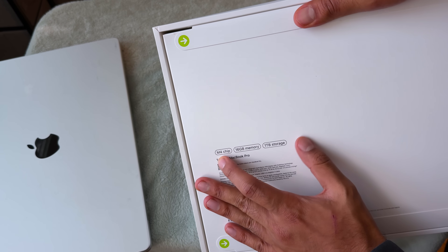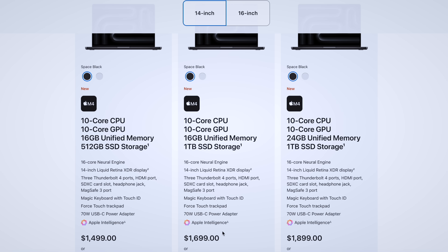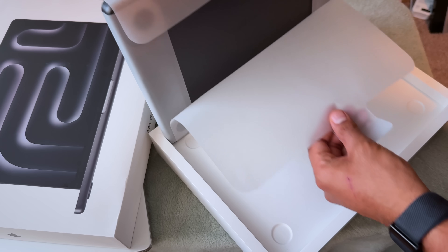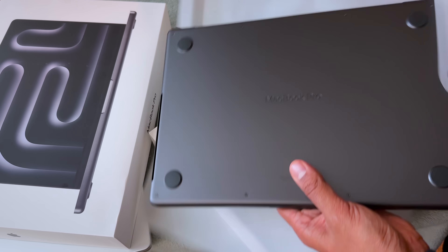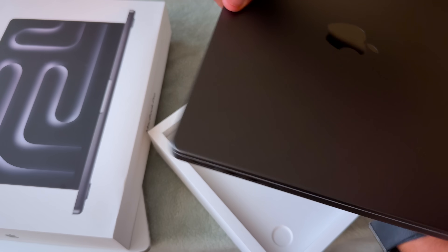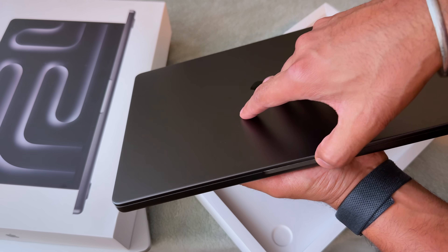Instead, I got the cheapest MacBook Pro M4, which is $1,600 in the US. I added the student discount, which brought it to $1,500, then I added 1TB storage, and it became $1,700 with the student discount.